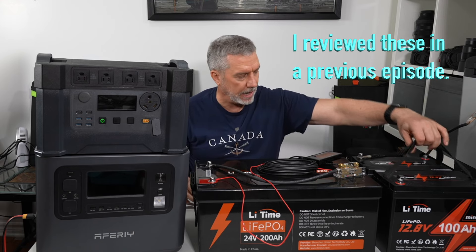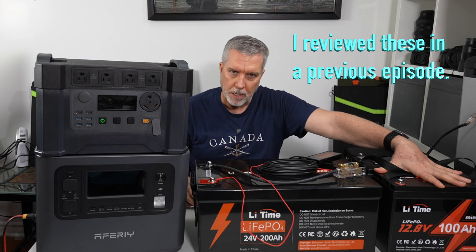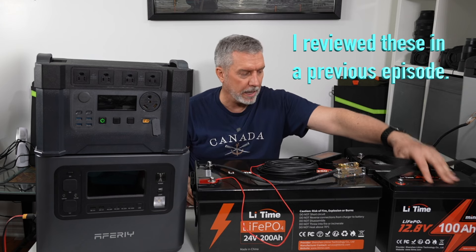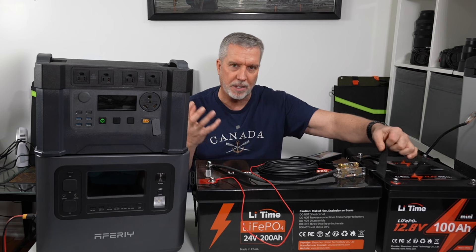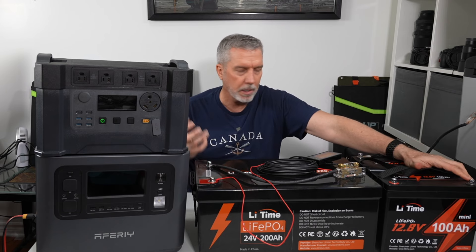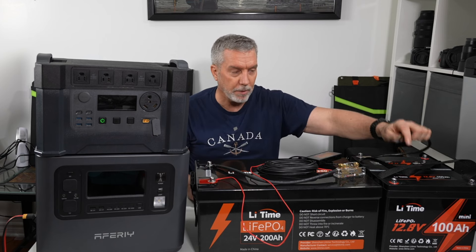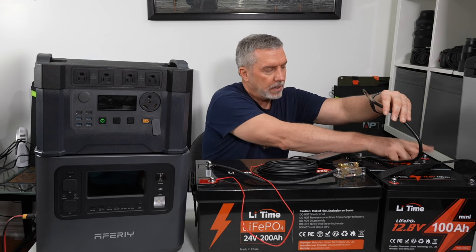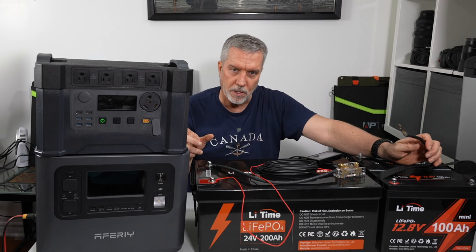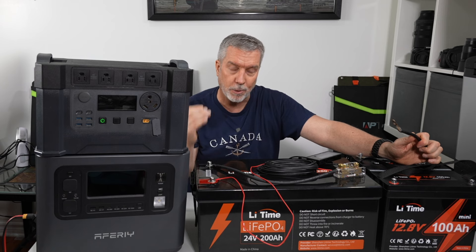This is the same LitTime company — they sent me two small 12.8-volt 100-amp-hour batteries. The notoriety is they're very, very tiny; they packed a denser battery bank into a smaller space for the same 100-amp-hour capacity. Because I want 24 volts, I was putting these two batteries in series, and then connecting my solar generator to the outer positive and negative terminals — and I'll show you why I want 24 volts for extra charging capacity.